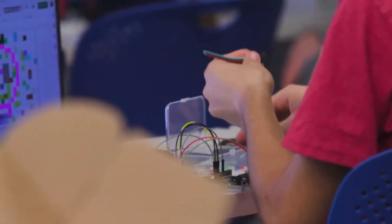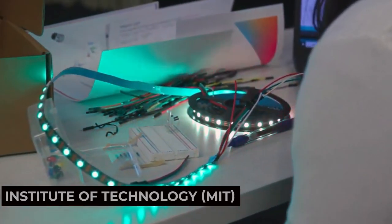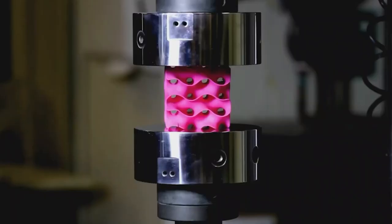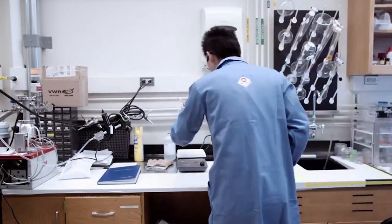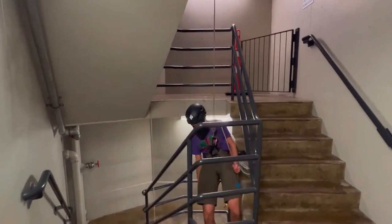Next up we have the Massachusetts Institute of Technology. This prestigious research university is known for its groundbreaking scientific and technological advancements. Explore the campus, learn about MIT's innovative projects, and get inspired by the brilliant minds shaping the world. MIT is a hub of innovation and discovery.